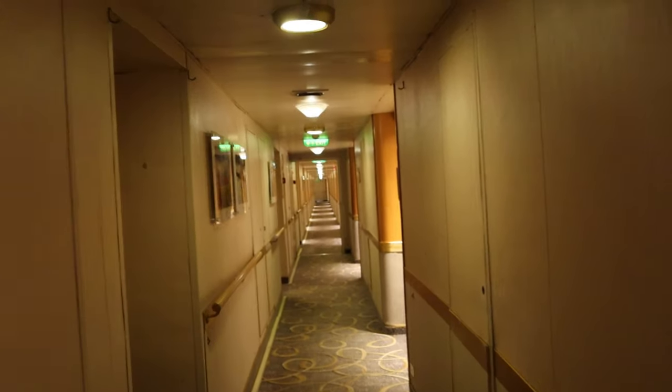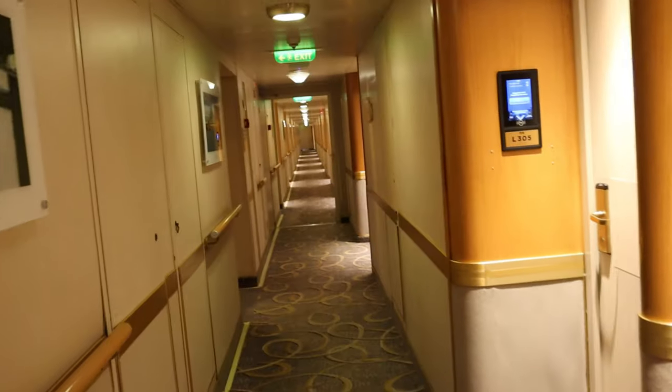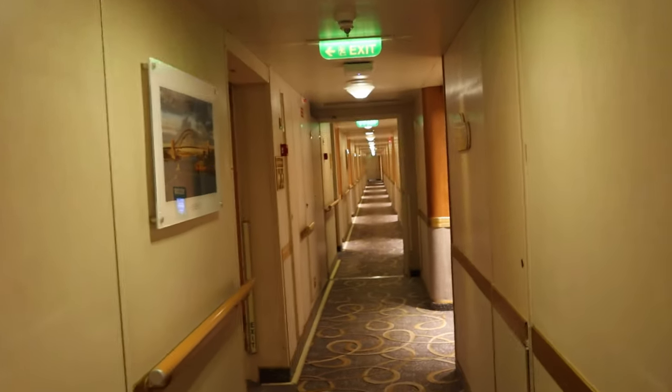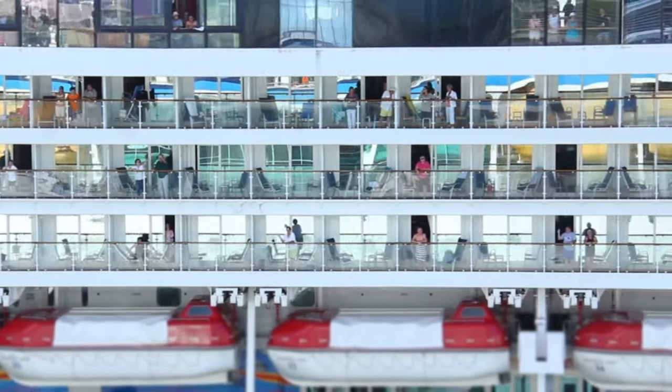Don't get me wrong, we love having a balcony, but sometimes you can get incredible deals on inside cabins. And if you're like us and don't spend much time in your cabin anyway, it makes for a very tempting offer.